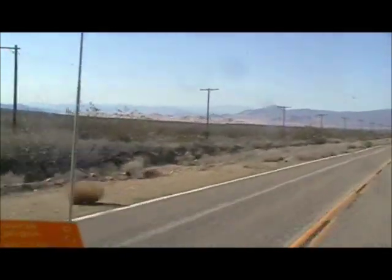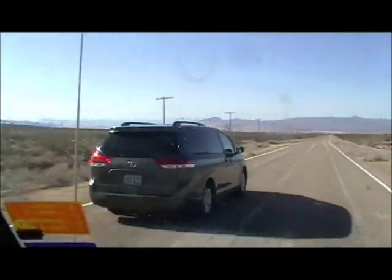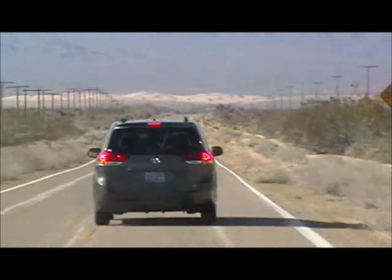Those are like as big as the ones in Colorado, it looks like. It's pretty wicked nasty. There's even ones directly in front, right above that car.